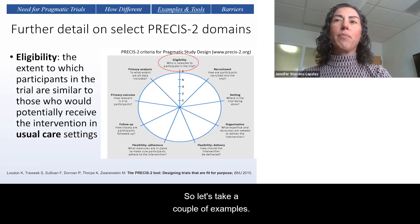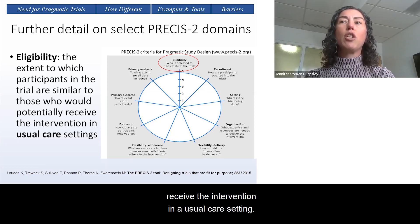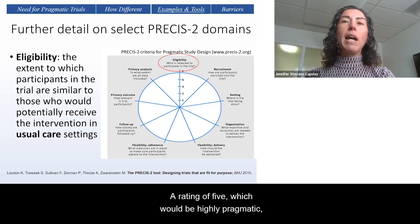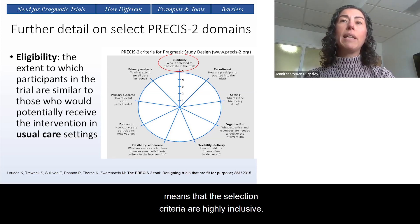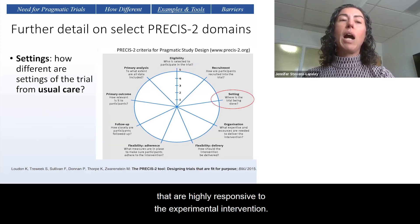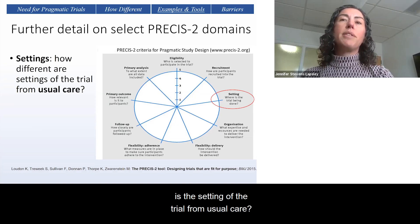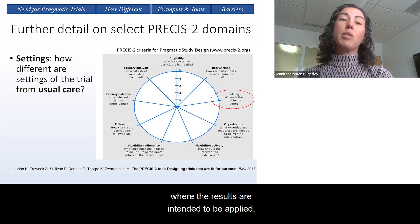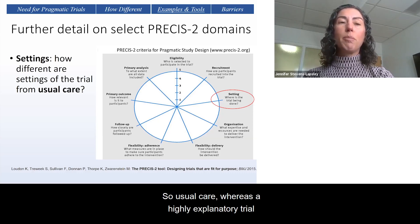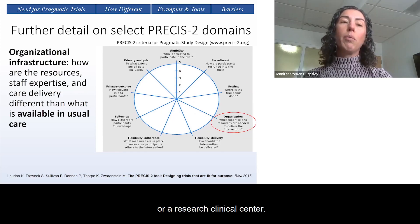Let's look at a couple of examples. Eligibility is the extent to which participants in the trial are similar to those who would potentially receive the intervention in a usual care setting. A rating of five, which would be highly pragmatic, means that the selection criteria are highly inclusive and very few people were excluded. Whereas a rating of one is highly explanatory — perhaps there was a stepwise selection process or the study was restricted to participants who are highly responsive to the experimental intervention. For setting, how different is the setting of the trial from usual care? A highly pragmatic approach involves a setting nearly identical to the locations where the results are intended to be applied, whereas a highly explanatory trial would take place in a highly specialized research laboratory or research clinical center.